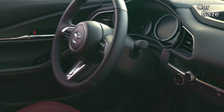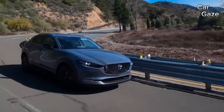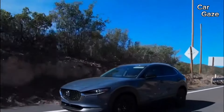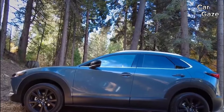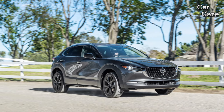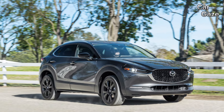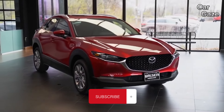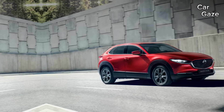This positions the CX-30 against premium offerings like the Lexus UX and Mini Countryman. Standard features include an 8.8-inch screen with Mazda connected services, offering remote monitoring through the MyMazda app. Turbo models boast a larger 10.3-inch display. Connectivity options include Bluetooth, two front USB inputs, Wi-Fi hotspot capability, Apple CarPlay, Android Auto integration, and SiriusXM Satellite Radio.